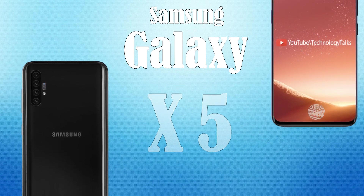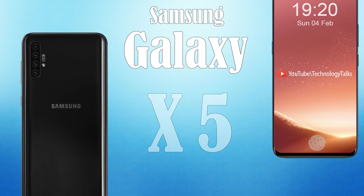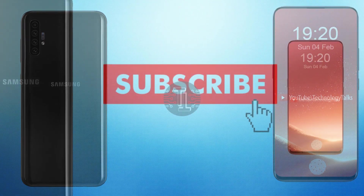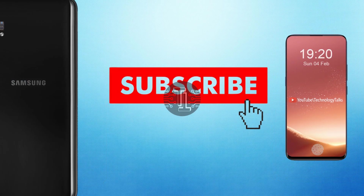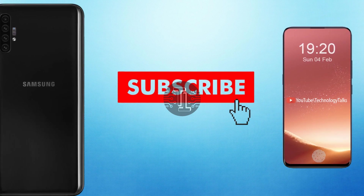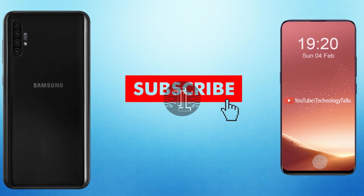Hello guys, welcome to my channel Technology Talks. Today we came up with exceptional news, rumors, and leaks about the Samsung Galaxy X5. Before starting this video, I would like to ask you to kindly subscribe to my channel and press the bell icon so that you will get the latest updates about the latest tech.